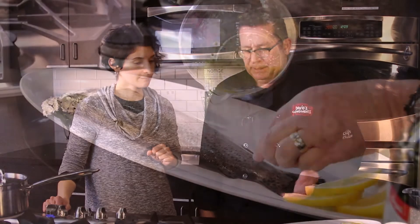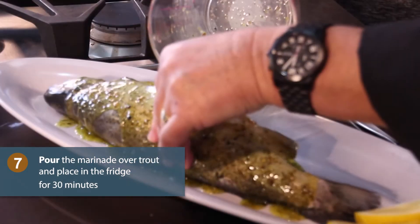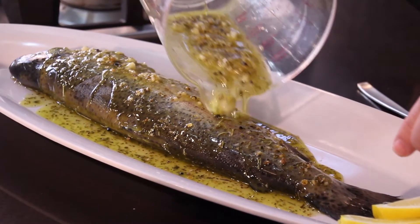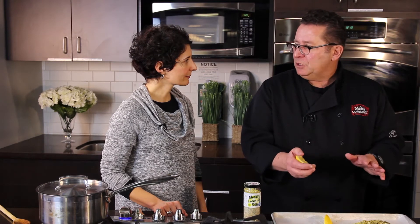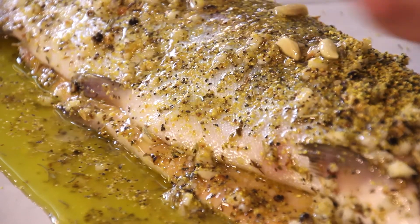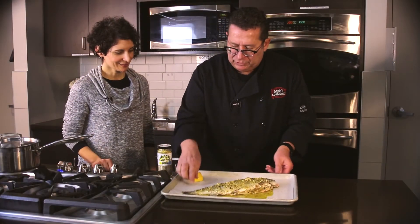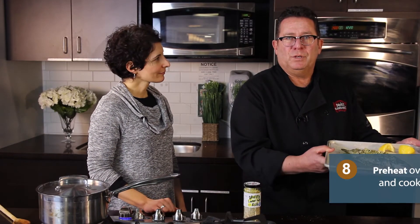In marinating this fish, as you can see, I've been very generous. I also poured some of the marinade inside so it will really get into the flesh of the trout. Just prior to putting it into the oven, squeeze some fresh lemon juice — it keeps it nice and tender and will really bring out the flavours from the marinade. The oven is at 400 degrees Fahrenheit and it will cook for about 35 to 40 minutes.